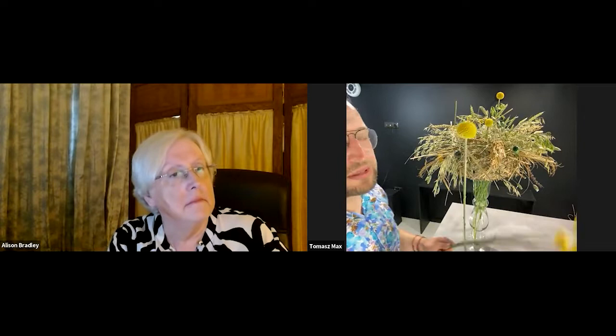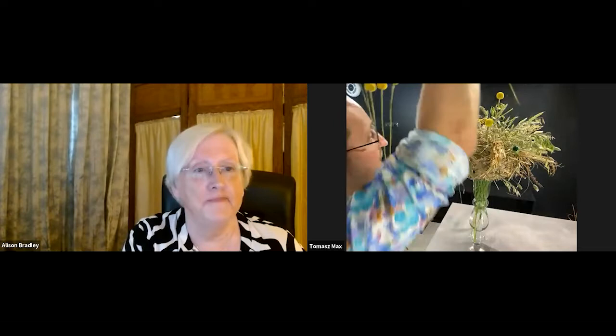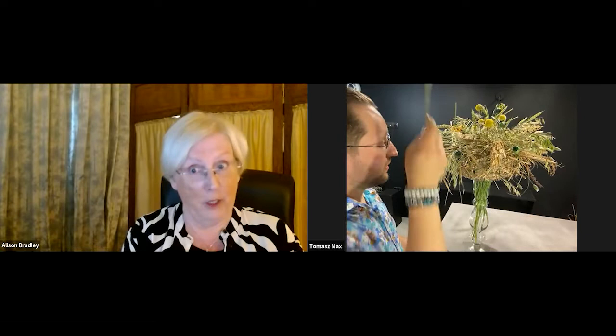This is Craspedia Paintball going in — it goes into water but I can also use it as a dry flower. It's a Paintball Pop — really long and really big. When people work with Paintball Craspedia, I don't think people realize just how much bigger the head size is compared to regular Craspedia. Sometimes we order Craspedia and it's so small, but the Paintball Pop is really, really nice.